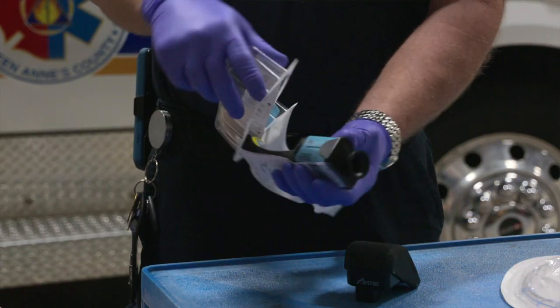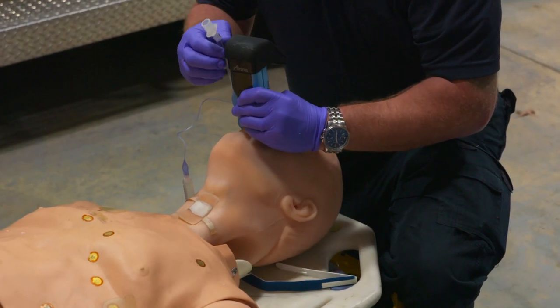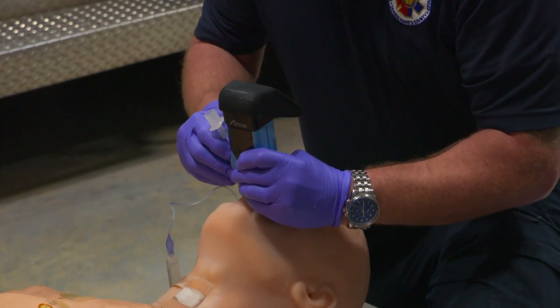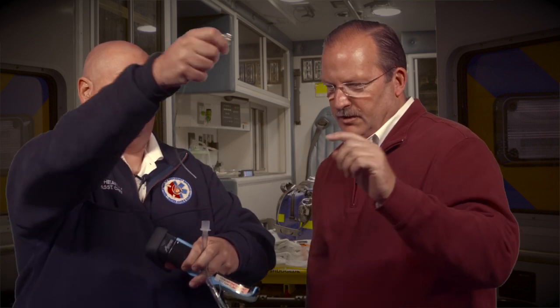We prep the device before inserting it into the patient. We find the airway and then simply slide the tube in. It releases, we bring the laryngoscope out, and the tube stays in. We secure the airway and attach our breathing device — a bag valve mask. The laryngoscope comes out once the tube is in place; it serves as a guide to help us get into the trachea.